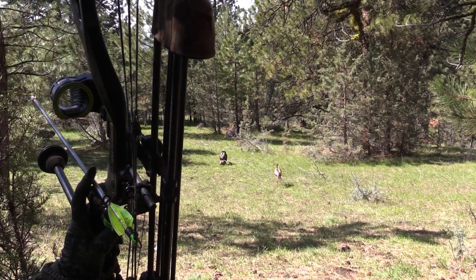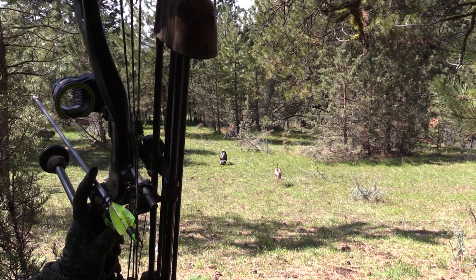There's nothing like setting up in the pre-dawn darkness and listening to gobbles break the silence as daylight approaches, and then setting up on the ground and trying to speak their language well enough to call one into range.